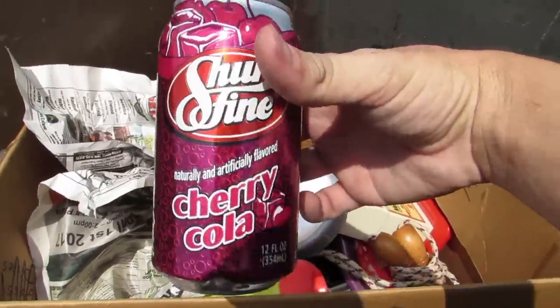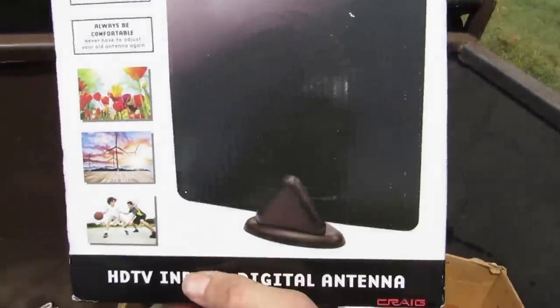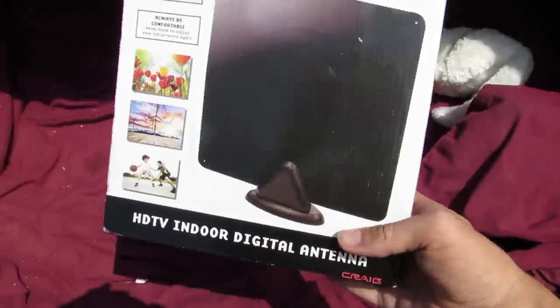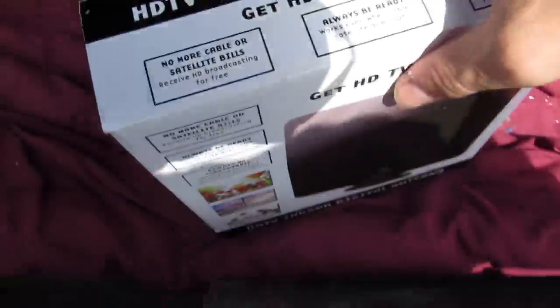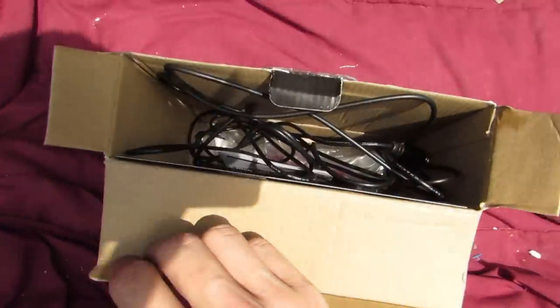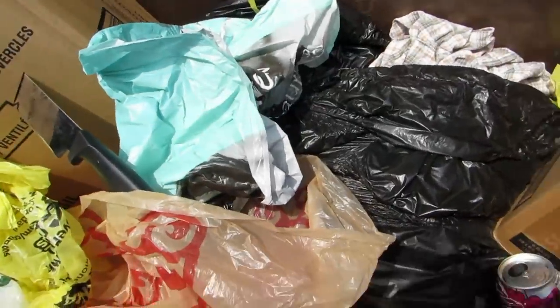We got some cherry cola. We got a TV for free — whoa! We got a free TV? I don't know what it is. It's a digital antenna. There you go, getting free cable. I'm pretty sure this doesn't work — some cheap thing from the Dollar General probably. I don't know if it works, but we'll take it home and find out. I'm guessing it doesn't work.